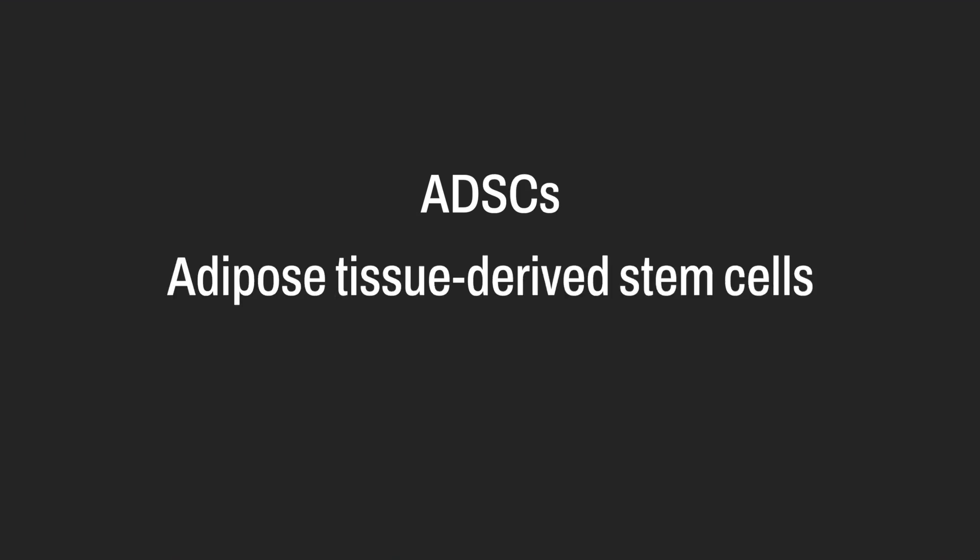Now, in your own natural fat there are cells called ADSCs — adipose tissue derived stem cells. In a way they're not true bone marrow stem cells, however they have some of those properties.